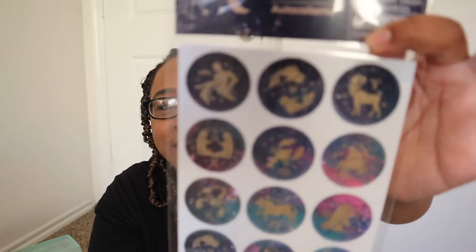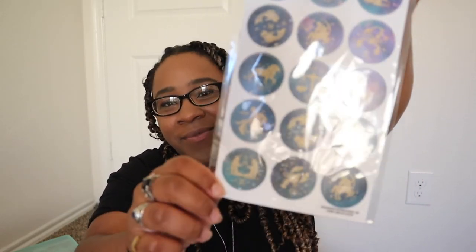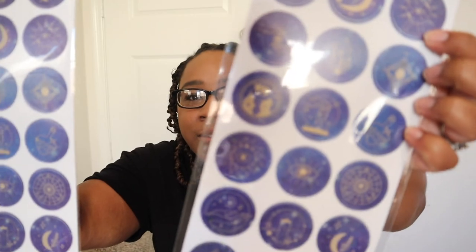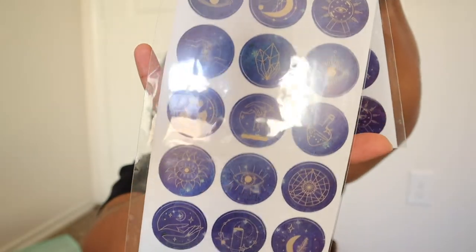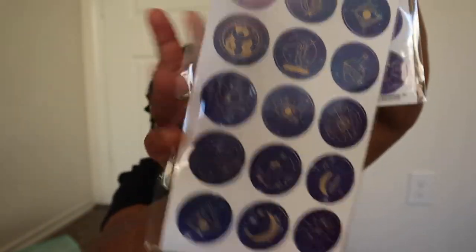The last stickers I got are for my love of astronomy and astrology. I picked up a zodiac signs sticker set — very virgo of me since that's my sign. I also got a galaxy sticker set described as astrology stickers with galaxy designs and different symbols. I loved that set so much I bought two of them.